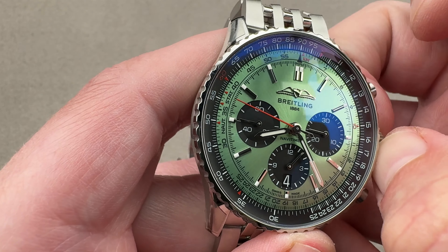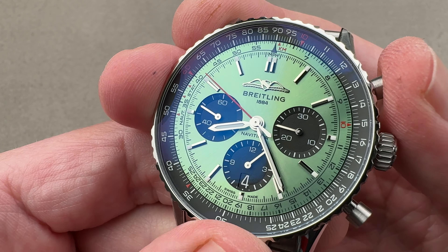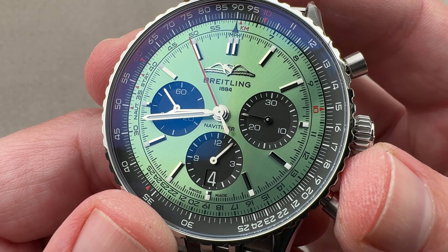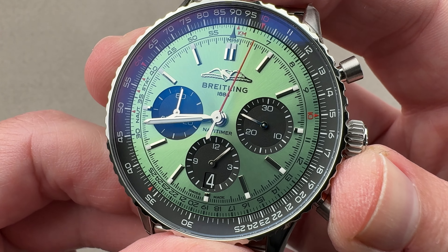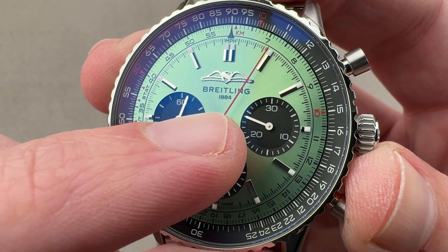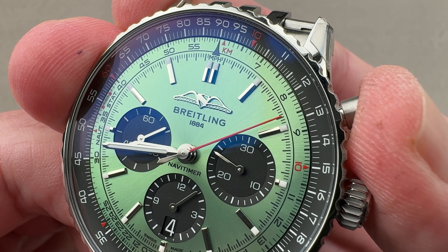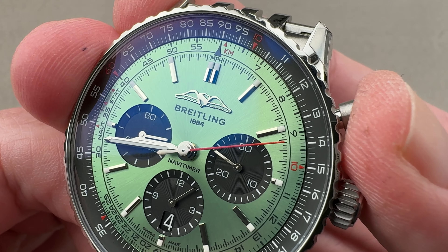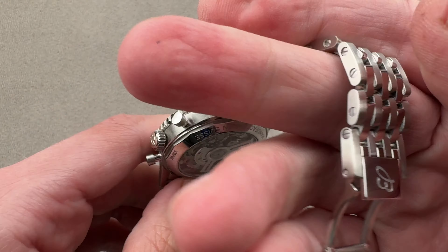There is a quick-set system for the date and a hacking or stop-seconds function so you can synchronize the watch to a reference timer. The chronograph features both a column wheel and a vertical clutch. Thanks to the vertical clutch you can keep the watch running on a continuous basis with no additional hazard, wear, or tear. The watch also has semi-instantaneous jumping minutes. The vertical clutch allows for smooth engagement because there's no inherent play — no toothed interaction like with a lateral clutch — and you can leave it running full-time.